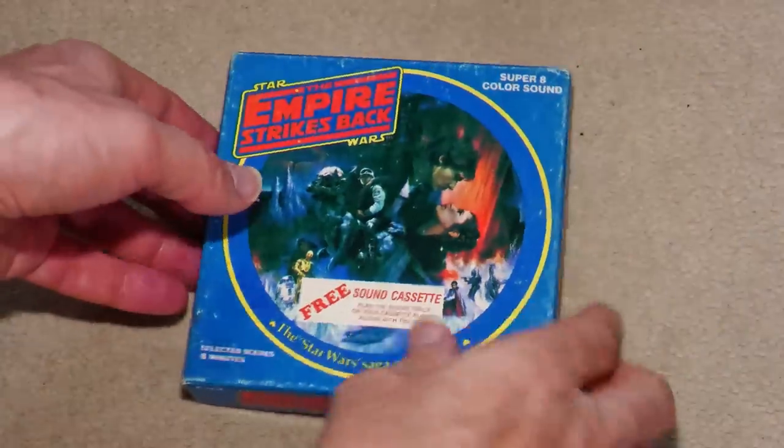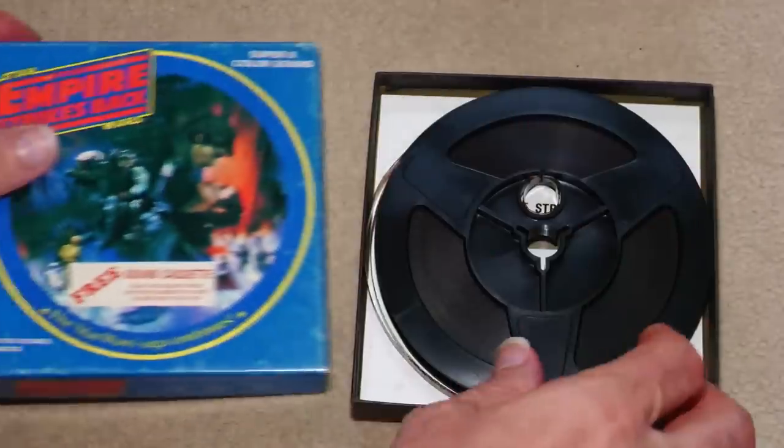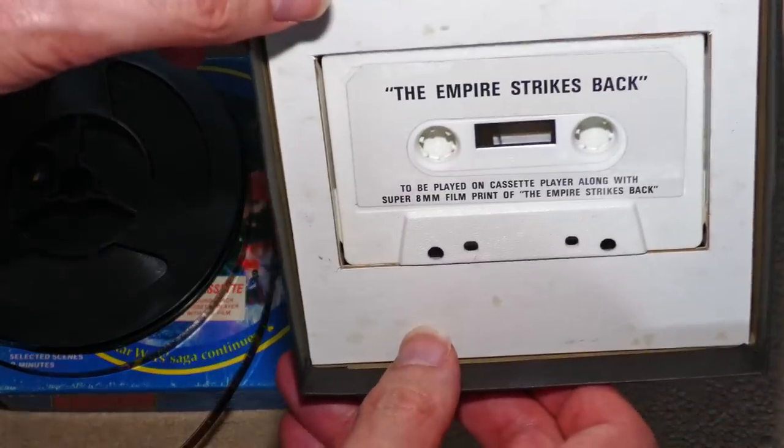They did issue a 200 foot of the first part though, and this came with the sound on both the film stripe and a cassette for those without a sound projector. Good luck with keeping that in sync.